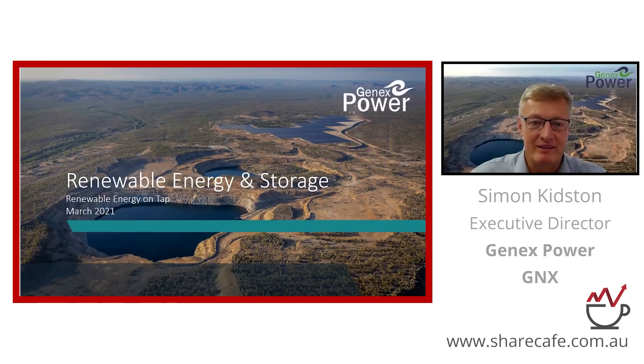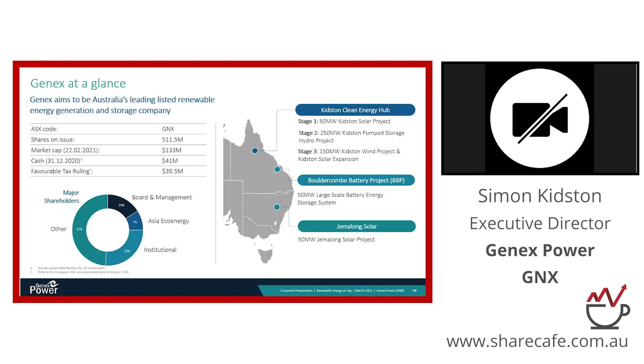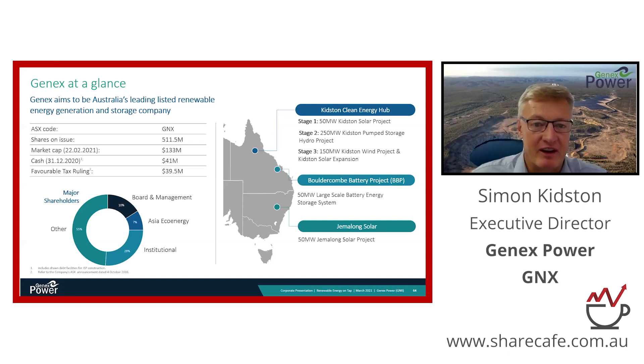G'day Tim, great to be here and to chat to everyone. Today I'm excited to talk about our portfolio of renewable energy generation and storage assets. On the slide in front of you, you can see our portfolio. Our business is focused in North Queensland, converting what was once a very large gold mine into a renewable energy hub, generating cash flows. We have a 50 megawatt solar farm.